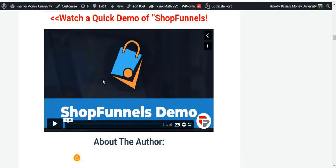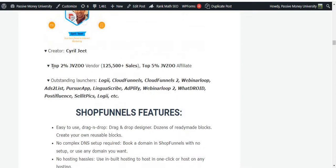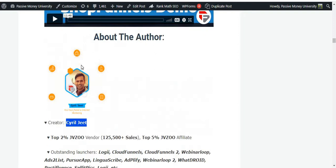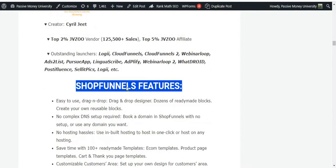I also put the official demo and creator info on my blog. The creator, Serial Z, is a top 2% vendor on the JVZoo marketplace, and also a top 5% JVZoo affiliate. This is a trusted person who has launched a lot of software successfully on JVZoo marketplace, so you can purchase any kind of product from him with confidence.